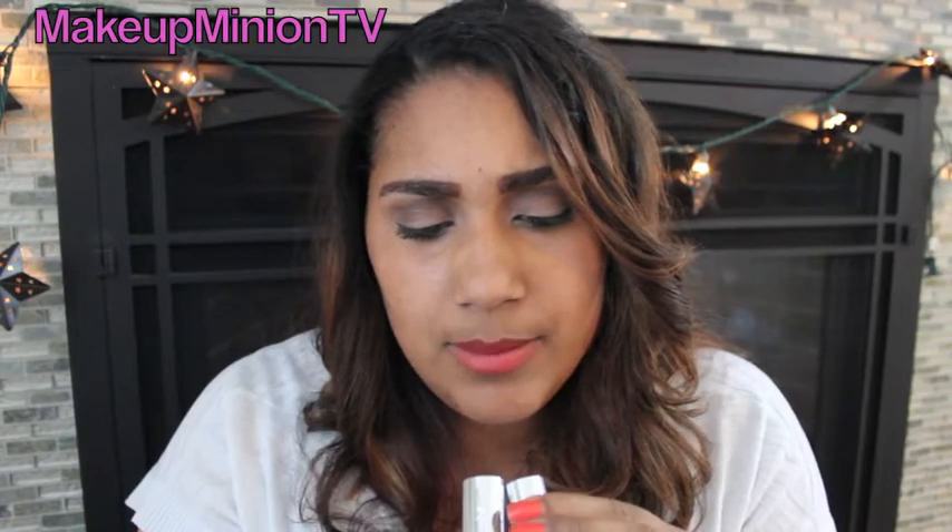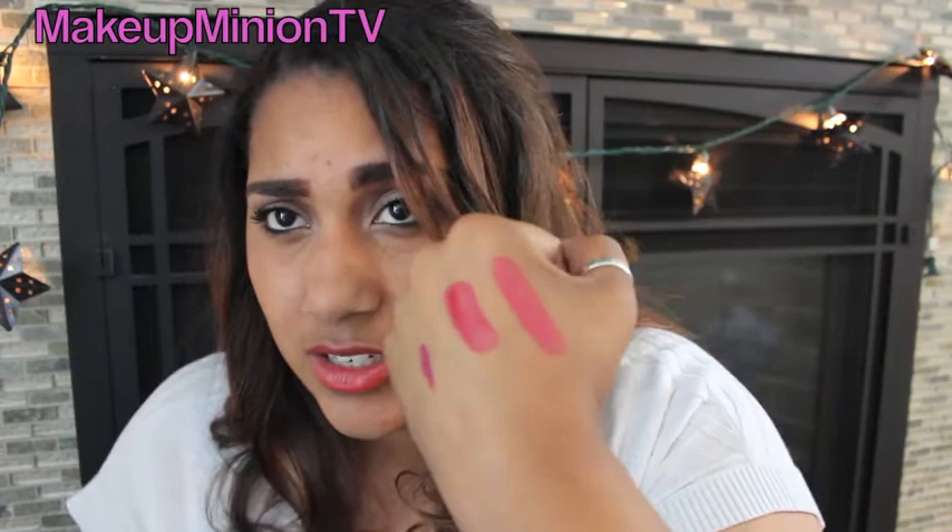The next things I got were also 40% off — two lipsticks. The first one is called Old School Glam and the second is called Sarah Gina. Sarah Gina is really pigmented — surprisingly so, which is great. Old School Glam is more of a pinky shade, as you can see. Both are very pigmented and seem to be very moisturizing, so I'm really excited to try these.